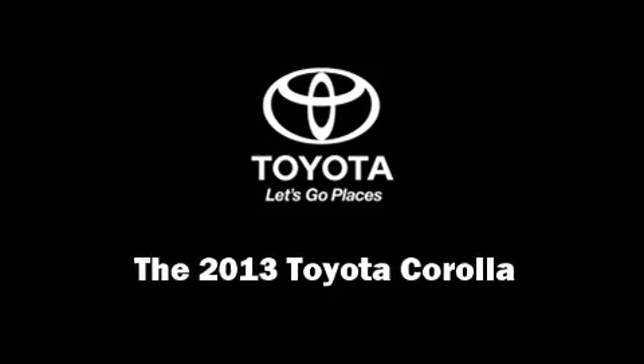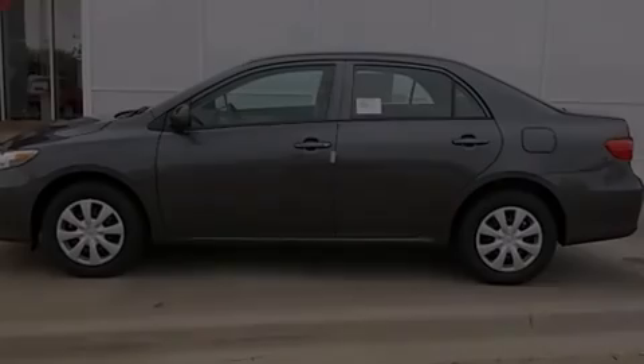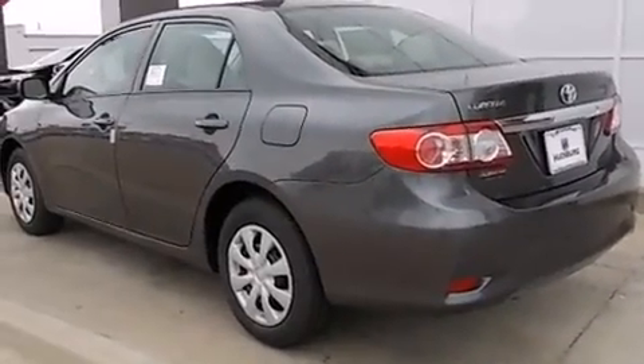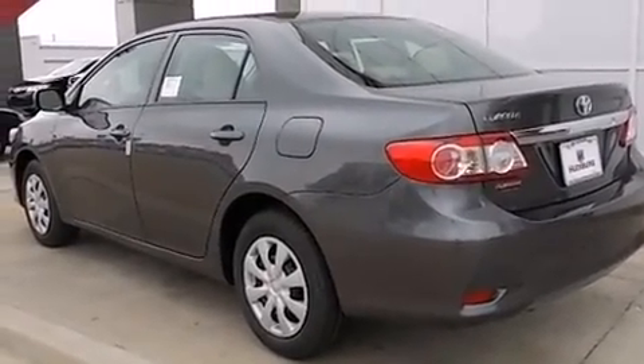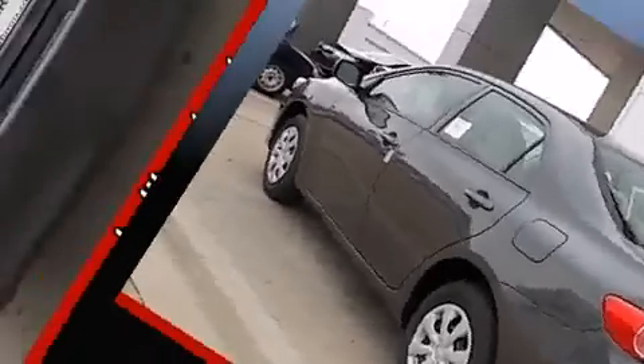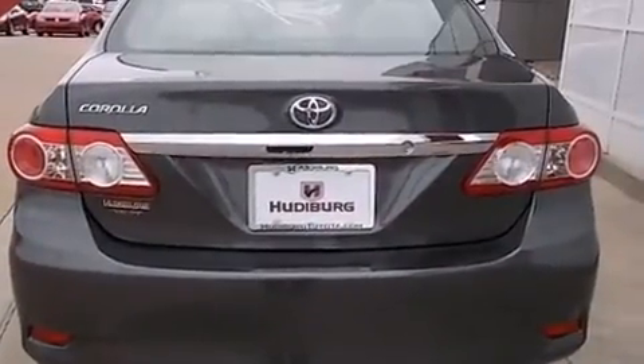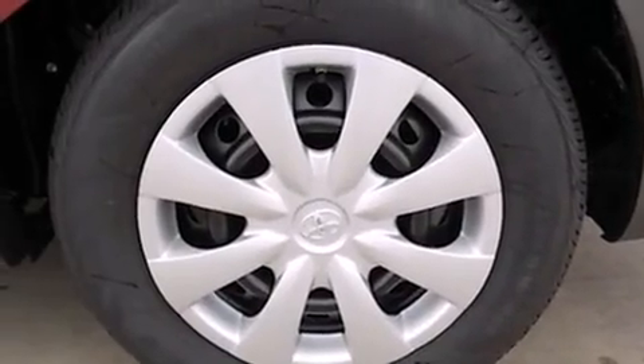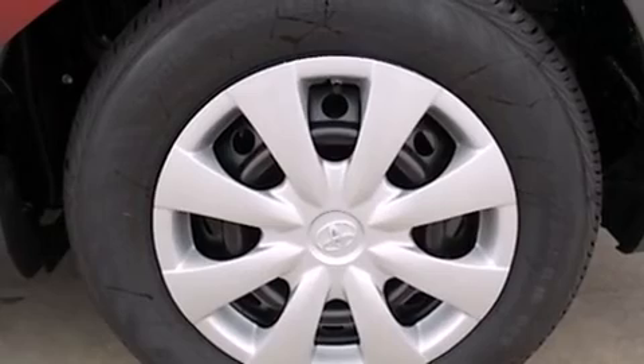Discerning drivers will appreciate the 2013 Toyota Corolla. This four-door, five-passenger sedan provides a satisfying ride for all passengers. Smooth gear shifts are achieved thanks to the 1.8-liter four-cylinder engine. And for added security, Dynamic Stability Control supplements the drivetrain.